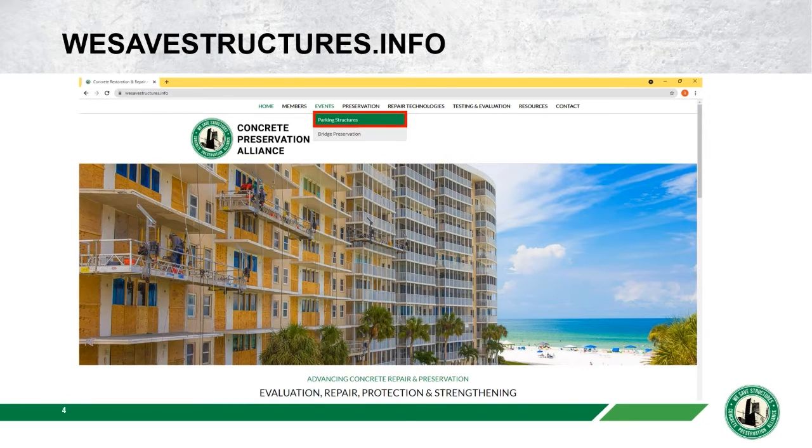If you've joined us here today, you've obviously been to wesavestructures.info, which is the home of the Concrete Preservation Alliance. If you click on the events tab at the top, you'll see two menu items — one for parking structures and one for bridge preservation. All videos and slide decks from past webinars are posted there. You can also register for our last parking structure webinar coming up in March.